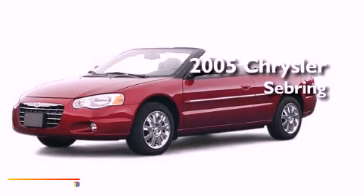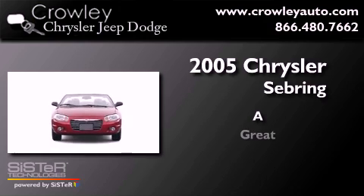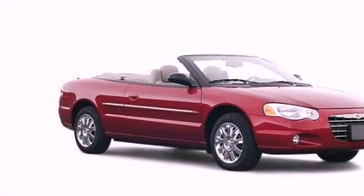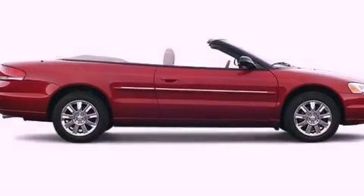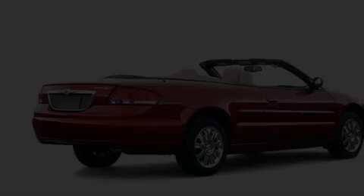This is a 2005 Chrysler Sebring. All of the following features are included: a rear window defroster, fog lamps, dual airbags, and cruise control.